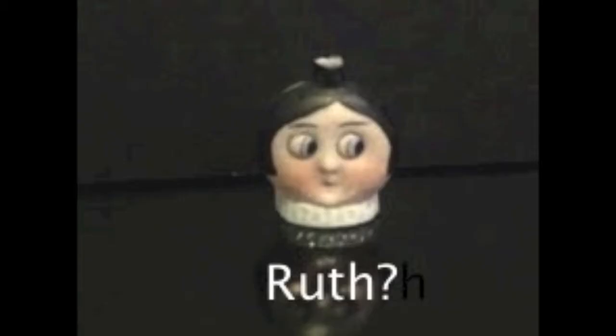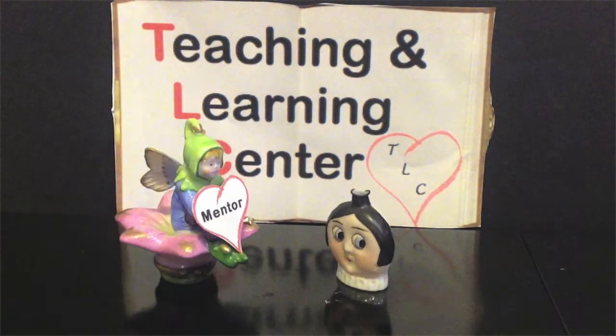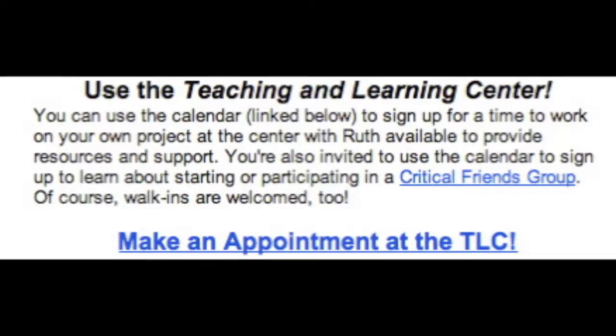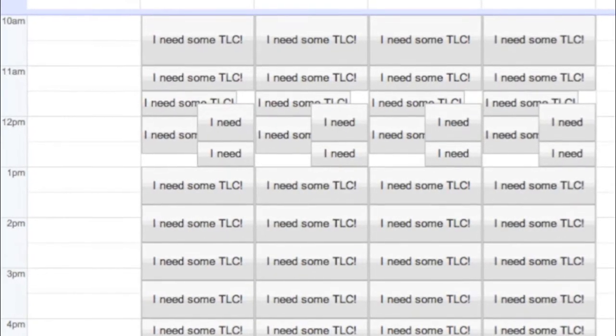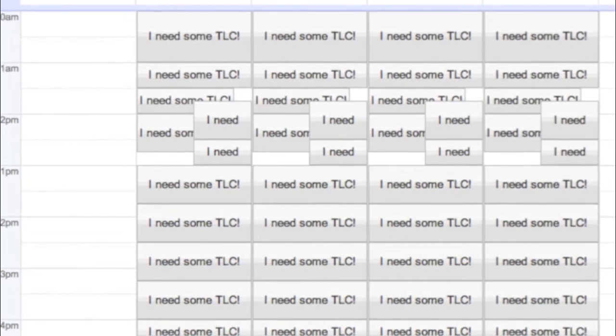Once you submit your form, Ruth will contact you to find a time that works best for you and the mentor who will be helping you. Using the calendar below, you can also choose to sign up for a time to do independent work on your project at the Teaching and Learning Center with Ruth available to provide resources and support.